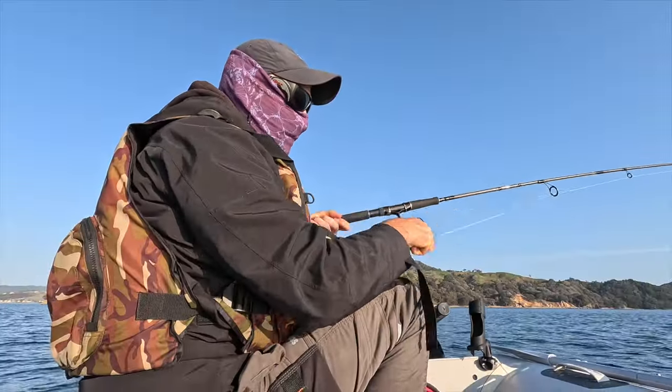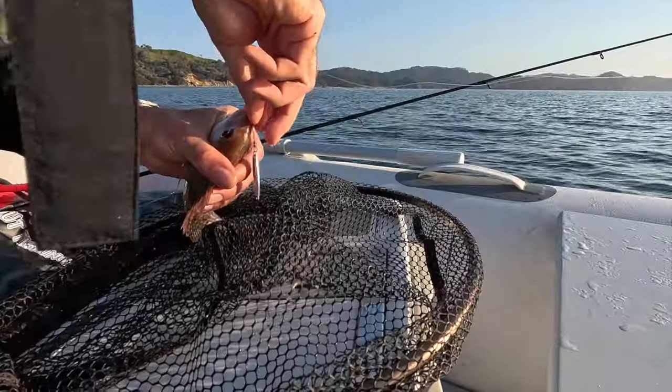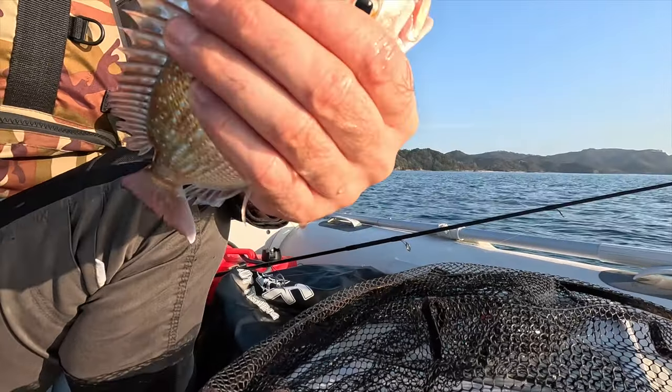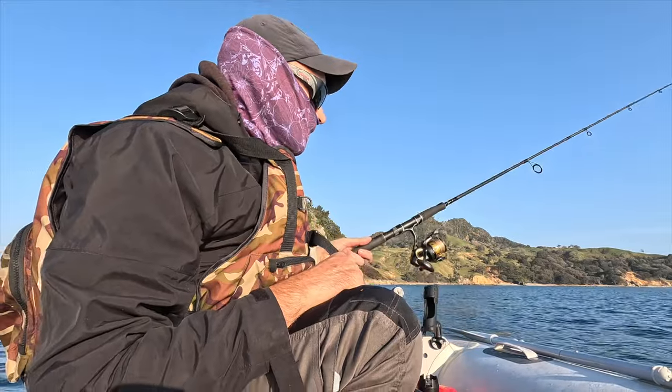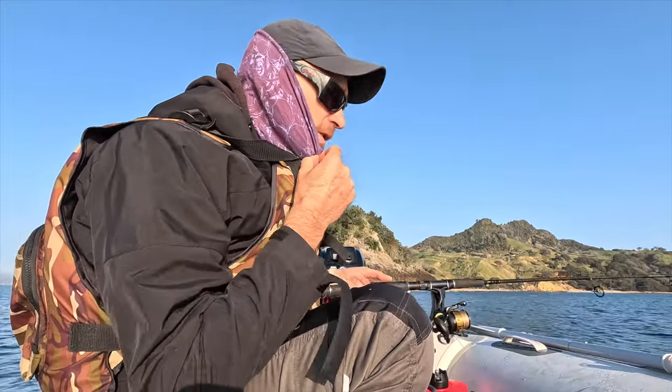Alright guys, we're on! I got the first fish — it's a small one. Tiny snapper on the micro jig, guys. Little baby snapper. Now this micro jig has a little bit of a pink shimmer to it — there's a little bit of pink in those lures, and it seems to always work really well for me.